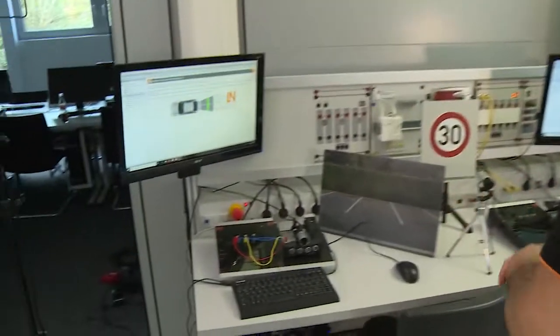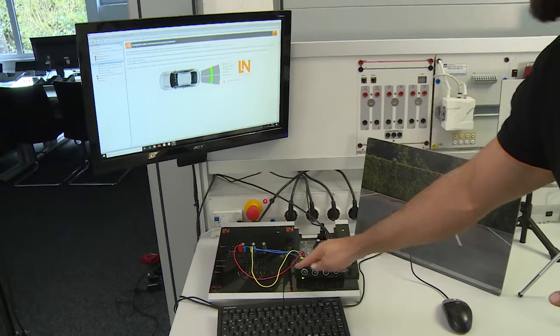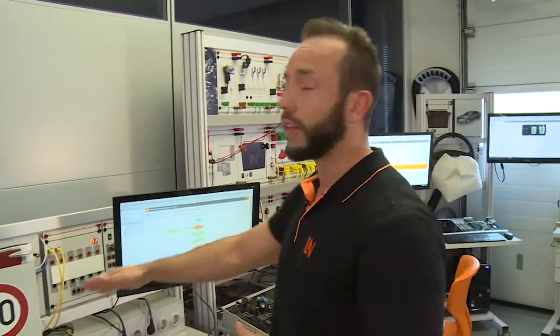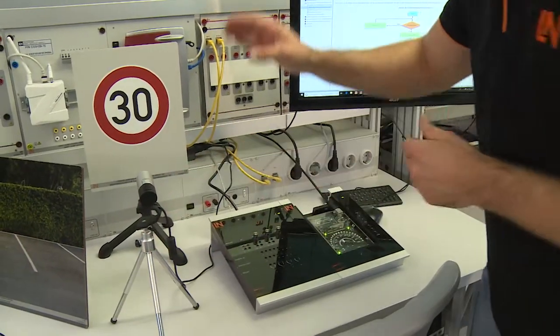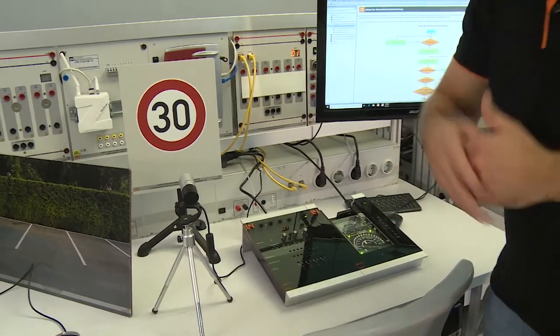Here we are inside the classroom now. Let's see what kind of training systems Lukas Nülle has developed for the topic Advanced Driver Assistance Systems. We start directly with the rear view assistance. It consists of a camera and a PDC control — this system shows how to park in reverse. Right beside it we see another training system: the traffic sign recognition system. It consists again of a camera and different traffic signs. The camera is able to read the traffic sign and make use of it.